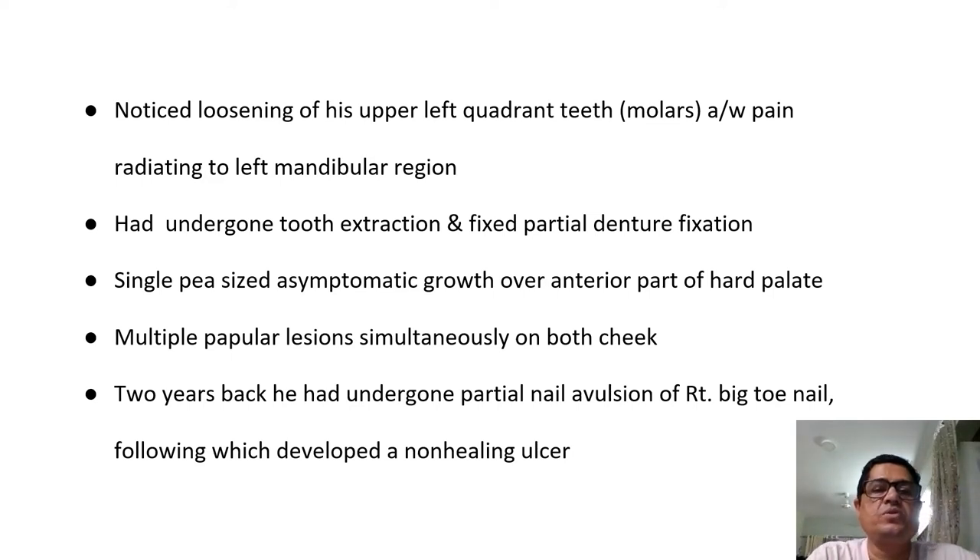The patient also noticed loosening of his upper left quadrant teeth — the molars — with associated pain radiating to the left mandibular region. He had undergone tooth extraction and got a fixed partial denture fixation. There was a pea-sized asymptomatic growth over the anterior part of the hard palate, and simultaneously he developed papular lesions on both cheeks. He also had undergone partial nail avulsion of the right big toe nail, following which he developed a non-healing ulcer.